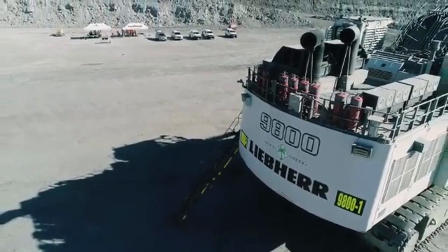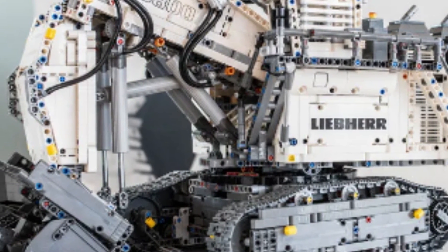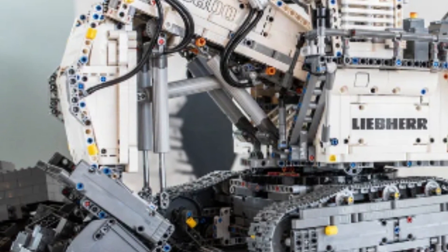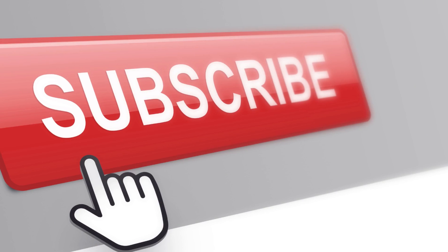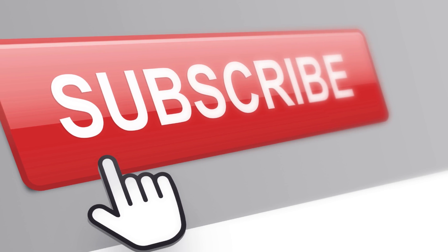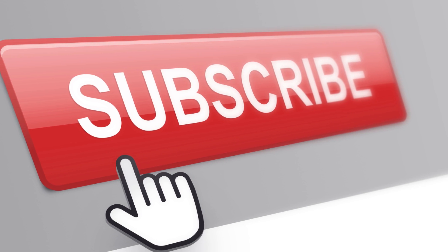As the world's largest hydraulic excavator, the Leeper R9800 is a true engineering marvel that is sure to continue shaping the landscape of the mining and excavation industries for many years to come. If you enjoyed this video and want to see more content like this, make sure to subscribe to our channel and hit the notification bell. And as always, thank you for watching.